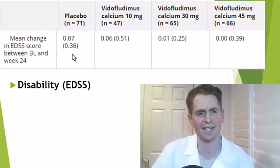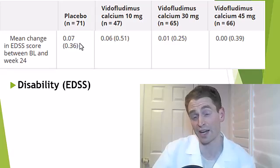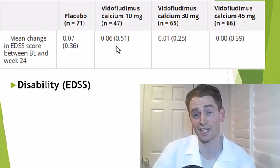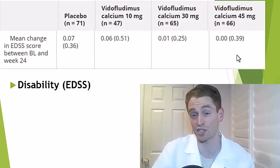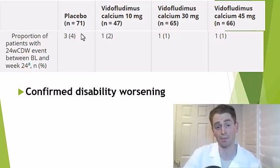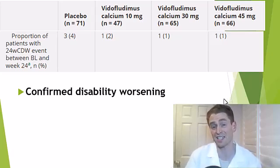Looking at changes in EDSS: the placebo group worsened by 0.07 on average; the 10 mg group worsened by 0.06; and the 30 mg and 45 mg groups were essentially stable at 0.01 and 0.00. For confirmed disability worsening — people who worsened on EDSS and were still worse at a later evaluation — 4% were worse with placebo versus 2%, 1%, and 1% with the three doses of Vitaflutimus. There were no statistically significant differences, though it's hard to demonstrate disability differences because many people with relapsing MS are stable over a six-month period.